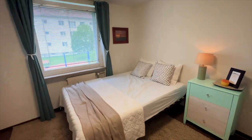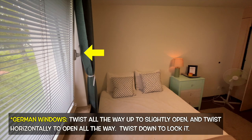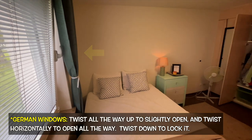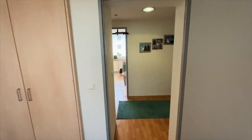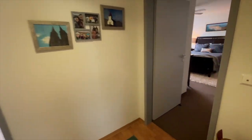Moving on to the second guest bedroom — a little bit bigger than the first one. One thing I forgot to mention: the windows in Germany are a little funky. They open up two different ways — you can twist the handle up to crack the window open just a little bit, or turn the handle horizontally to open it all the way up.